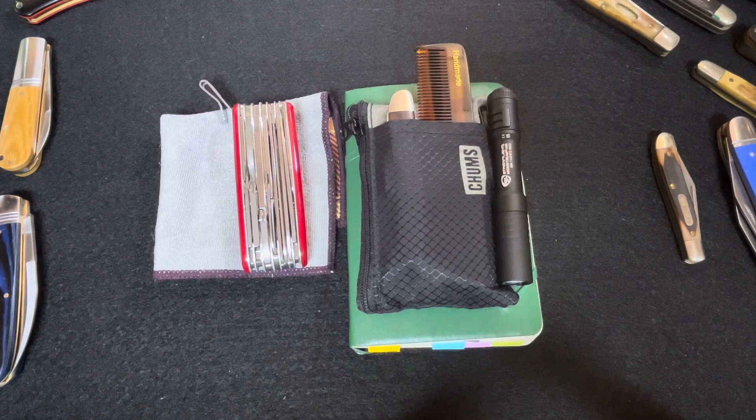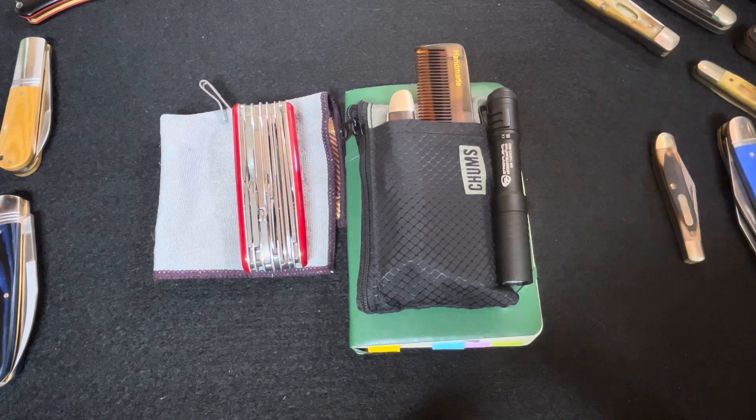Hey YouTube, I thought I would do a weekly pocket dump. These are just a few things that I carried this week and found useful. I enjoyed doing the last pocket dump and thought I would do one more. I don't know if I'll do many of these, but I'll do one or two.